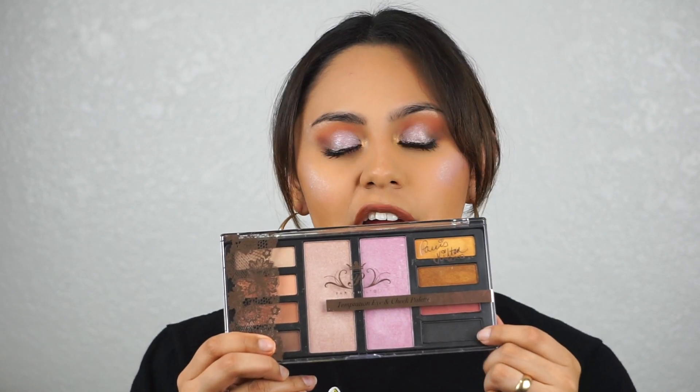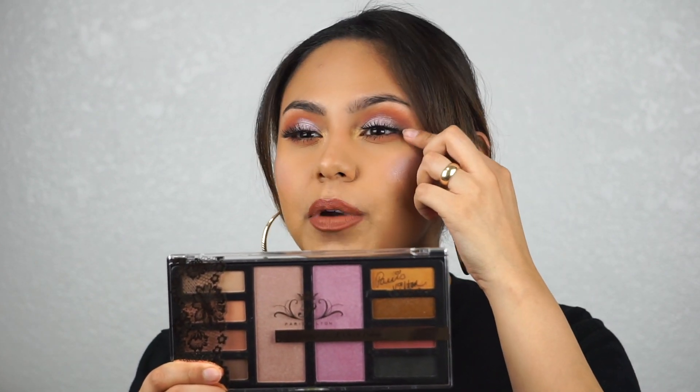The black eyeshadow in this is really bad — it's patchy. I tried adding it at the corner right here, but the camera is making it look way better than it really is. It looks very patchy and it's not that well-pigmented for 14 bucks. It's not that great of a palette.